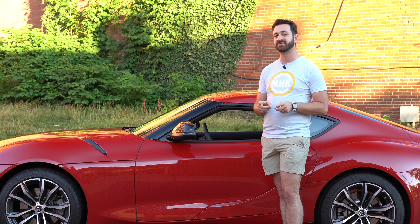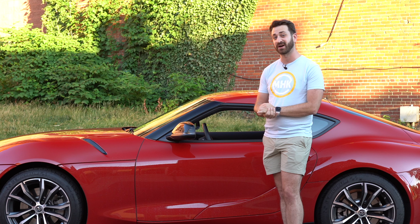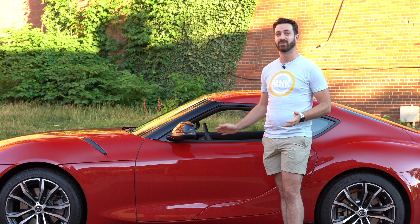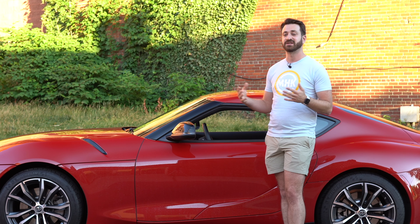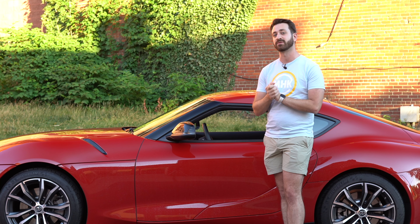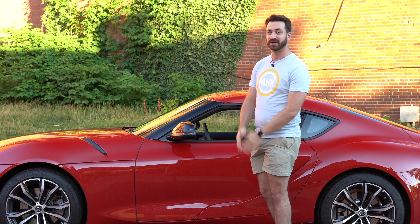Before we get into this video, please take a second and be sure to subscribe to the channel. The majority of people watching these videos aren't subscribed and we would love the support. The more we have from all of you, the more fun stuff we can do with cars like this Supra, trucks, SUVs, towing, motorsports — you name it, we're here to do it. So thank you so much for subscribing. Now with that, onto the Supra and this four-cylinder engine.